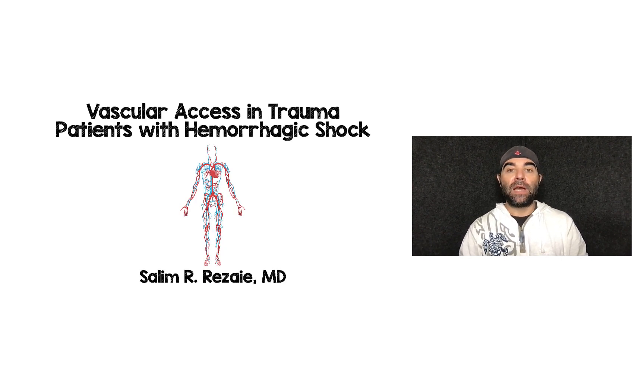There you have it — vascular access in trauma patients with hemorrhagic shock. I think IO is underutilized and should be something we consider. I hope this video was helpful. Please leave me your thoughts, comments, and questions. Thank you for tuning in, and as always, until next time.